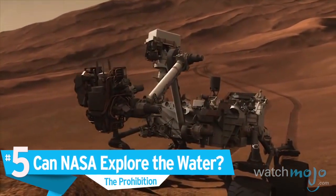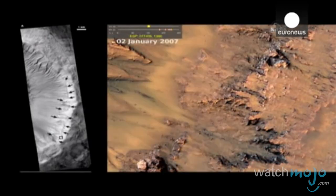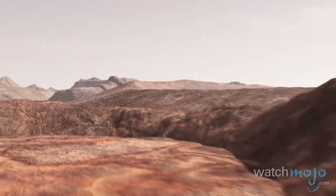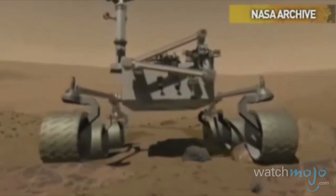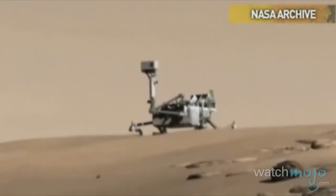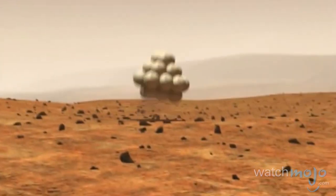Number 5: Can NASA explore the water? Until now, recurring slope lineae research has been conducted from afar, with images provided by the Mars Reconnaissance Orbiter. Although there currently exist rover machines on the surface of Mars collecting data, NASA has no immediate plans to get closer to the salty deposits. The main reason being that they fear cross-contamination — current machines have not been baked or sterilized and may still carry Earth microbes, which might present a toxic danger to Martian water. There isn't a scheduled launch to Mars in the near future that will be any cleaner, meaning it could be decades before contact is actually made with the water.